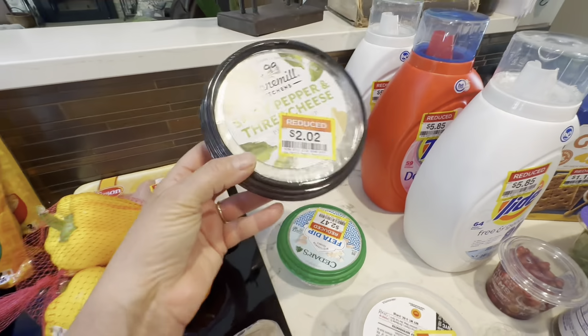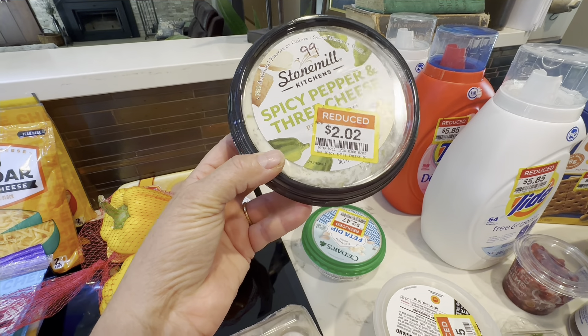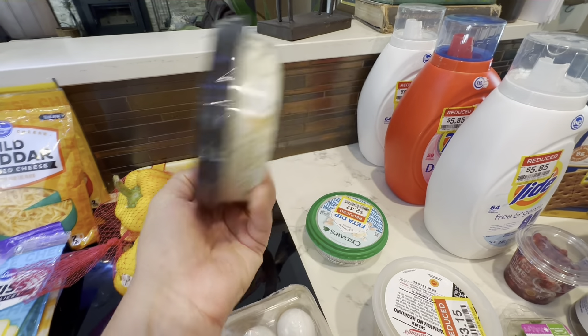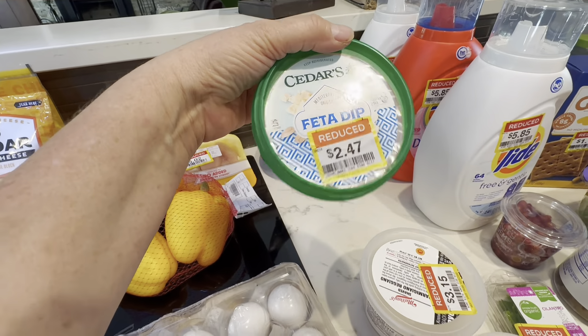Then I got this Stone Mill Kitchen's spicy pepper and three cheese dip. It was marked $2.02, but I had a coupon loaded so it rang up for 99 cents. This feta dip was $2.47.